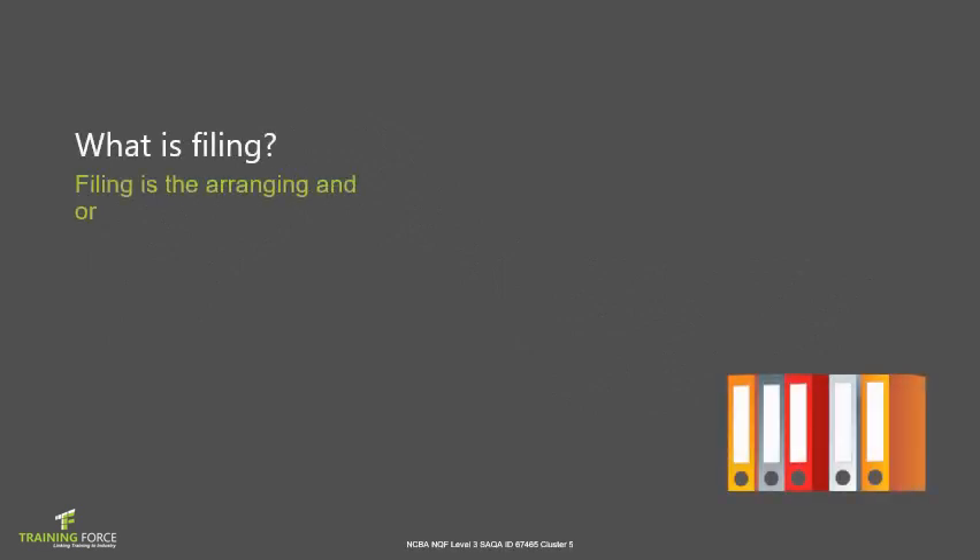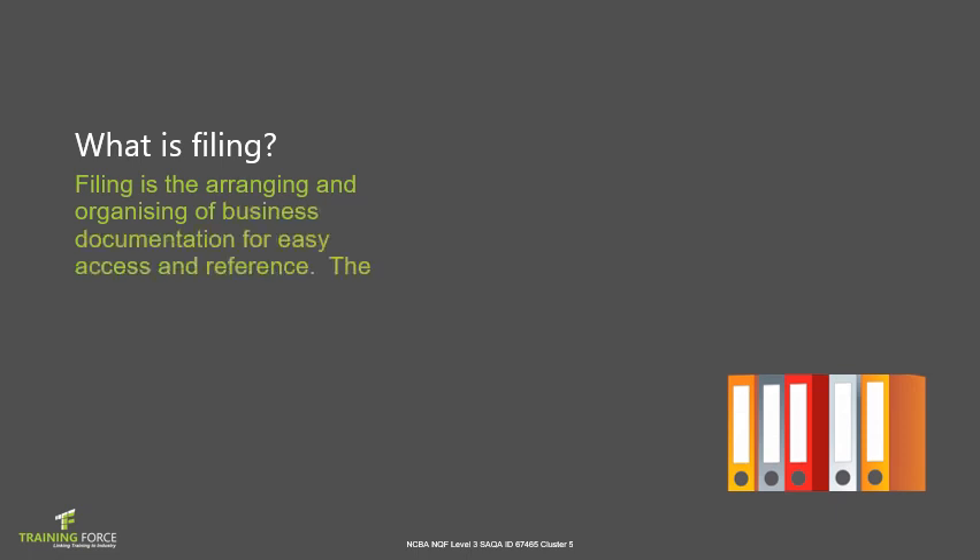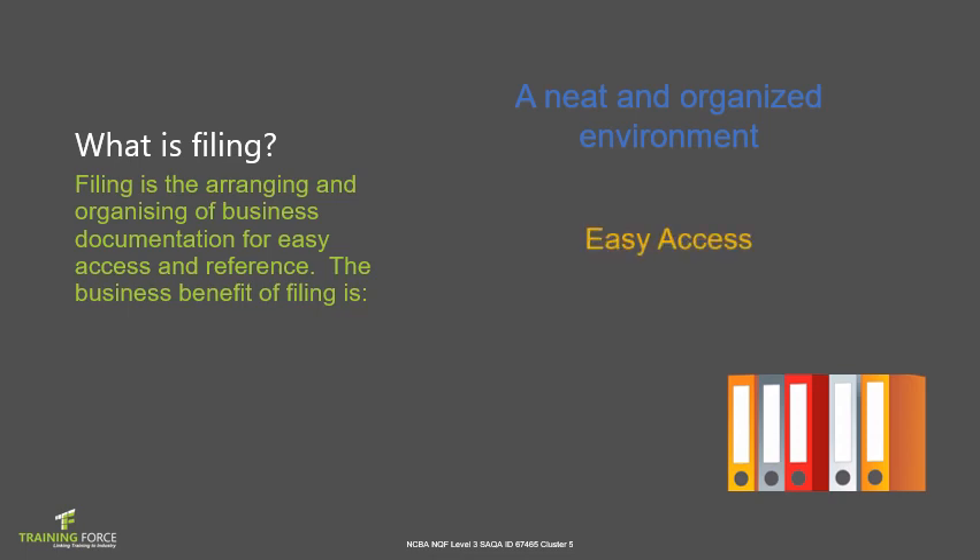Filing is the arranging and organizing of business documentation for easy access and referencing later. The business benefits of filing include a neat and organized environment, easy access, reference and verification, and record keeping.